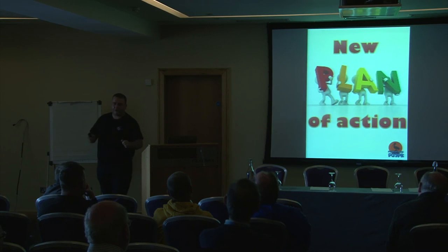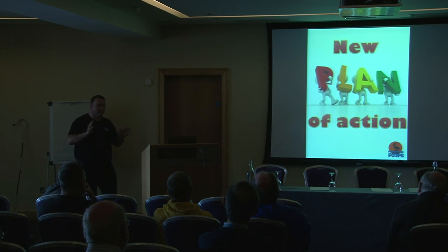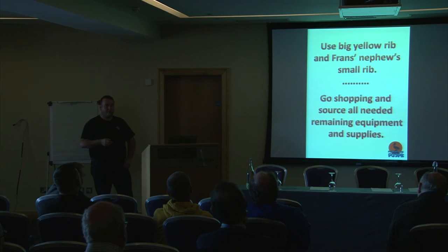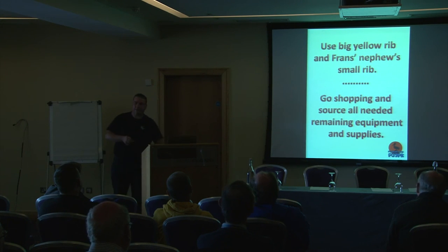We had a new plan of action. It was evident we also needed a ground crew — it was just too difficult for five guys to arrive on this rock. The big yellow RIB was available for the whole day. Fran had a nephew with a small RIB we could also rent out for quite an extortionate fee, but he had us over a barrel. We split into two teams: two went to get the small RIB, the rest went to purchase remaining supplies.